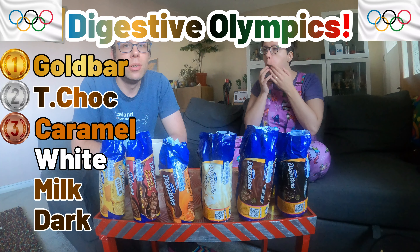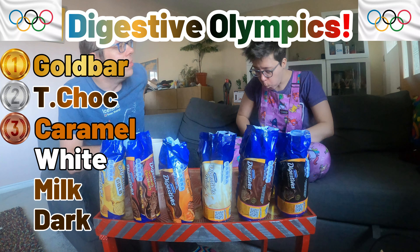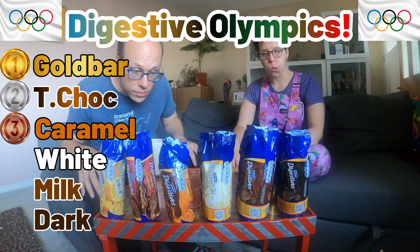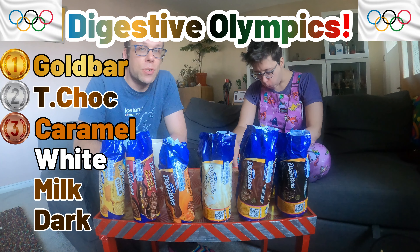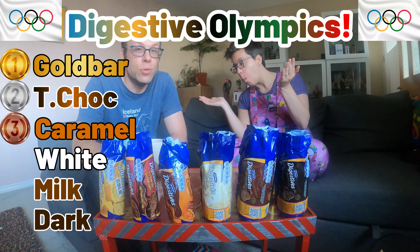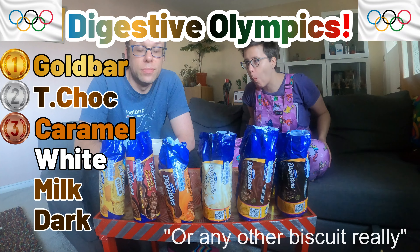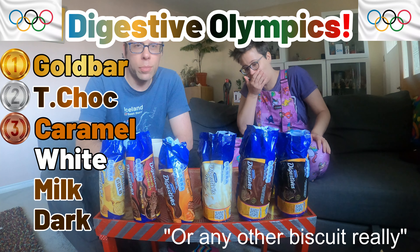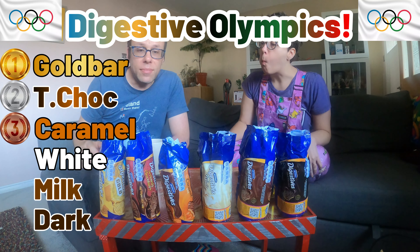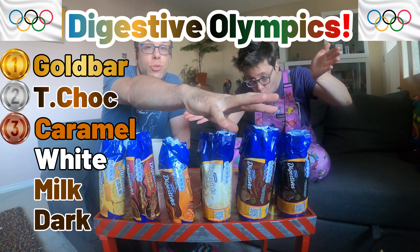So there we have it! The gold digestive is our number one biscuit, followed by the triple chocolate, caramel, white chocolate, milk chocolate, and dark chocolate. The dark and milk aren't bad biscuits — it's just that everything else is better. They're a bit boring. You've gone through a lot of tea! And now I'm going to have an 'everything biscuit' — all of them at once. Is your mouth big enough? No, I don't think it is.